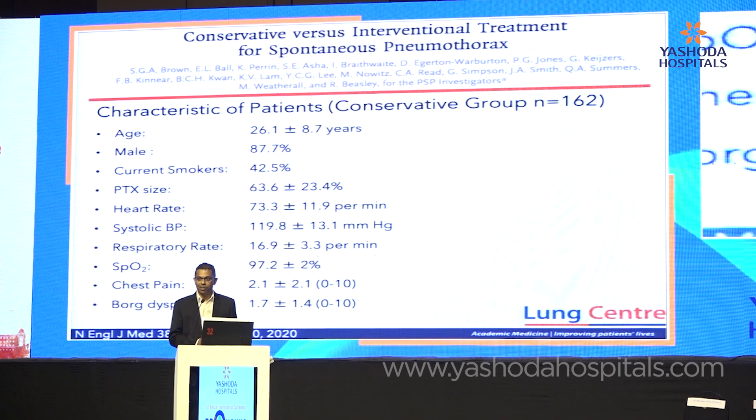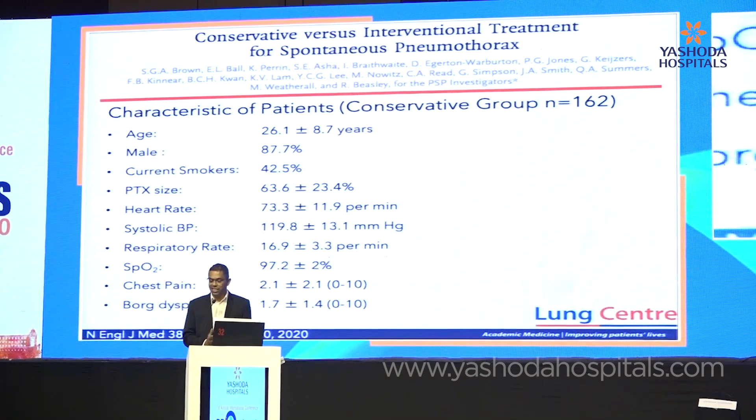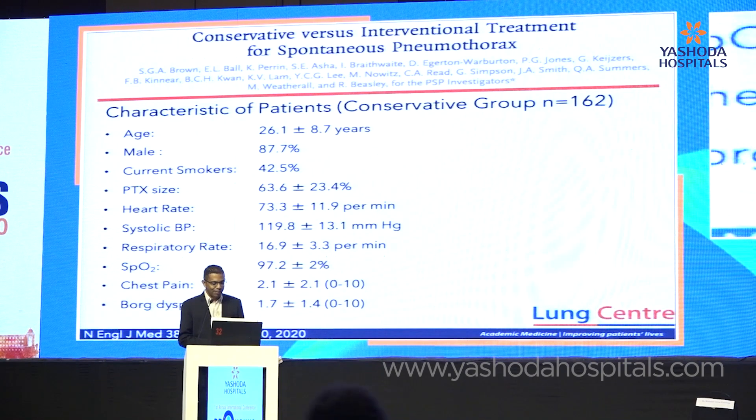As I was preparing for this, I got a message on my phone that a new study has emerged in the New England Journal of Medicine — the latest issue — which is great for our field, showing we're constantly changing and moving. This is a study from Australia that looked at patients with primary spontaneous pneumothorax.